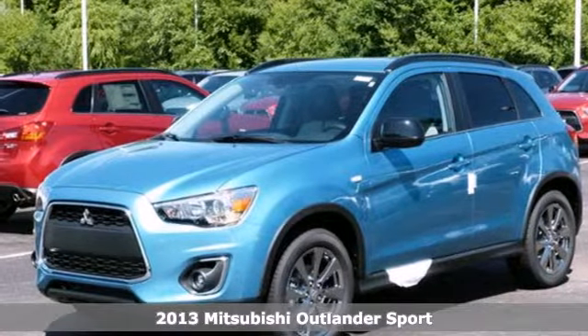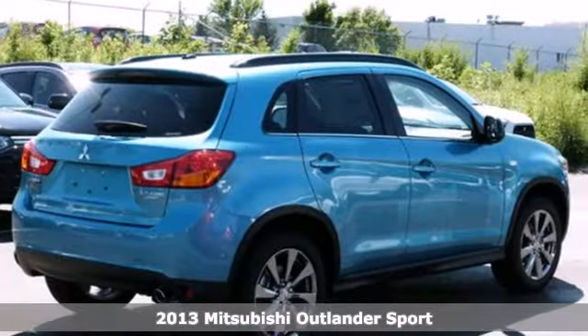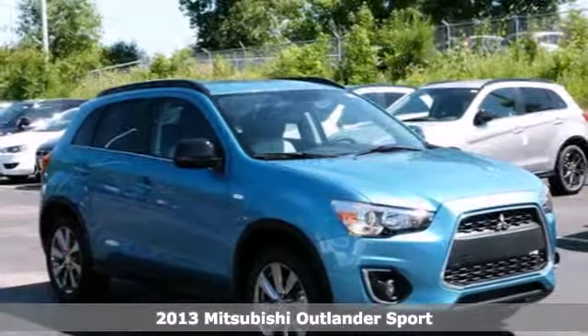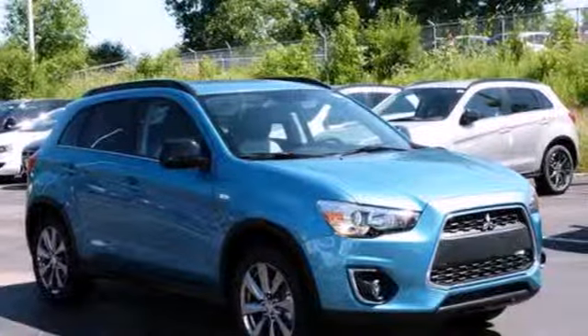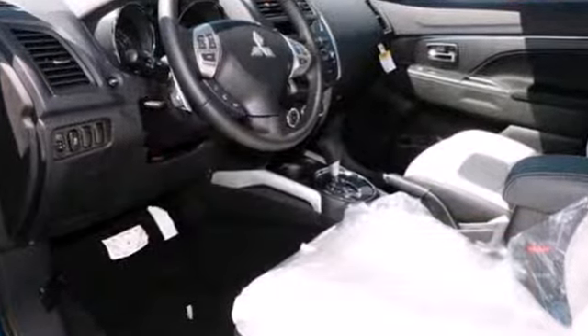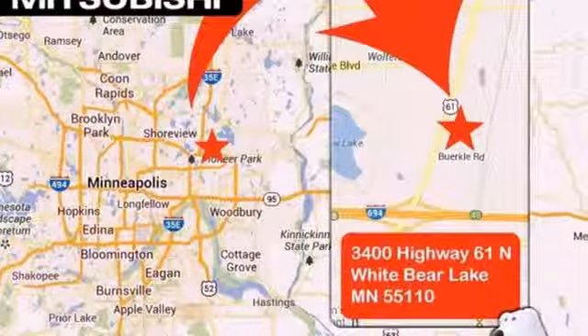It's a 2013 Mitsubishi Outlander Sport. This compact crossover SUV provides some very compelling reasons to take the scenic route. It's designed to make everyday driving just a little bit easier with features like power windows and locks, a multi-function steering wheel and cruise control.